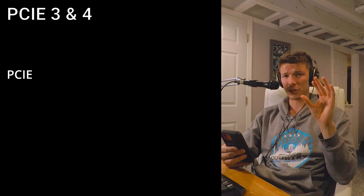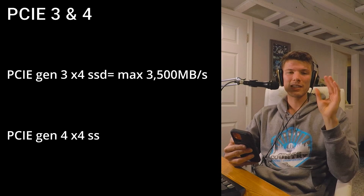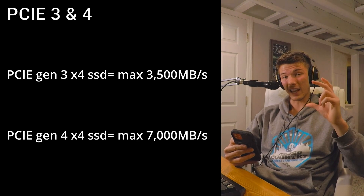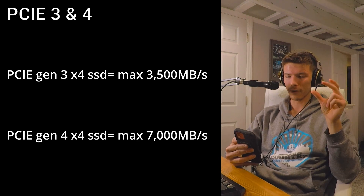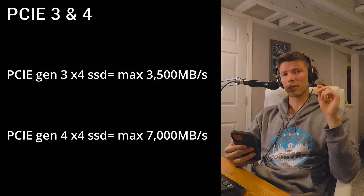Now let's break PCIe down. There are multiple versions of PCIe, going all the way from generation 1 to generation 5. But today we're only talking about Gen 3 and Gen 4, because those are the only ones with widely available storage drives. A quick rule of thumb: every generation is twice as fast as its predecessor, because they stack the number of traces and lanes on your motherboard. So a Gen 4 drive is theoretically twice as fast as a Gen 3 drive.